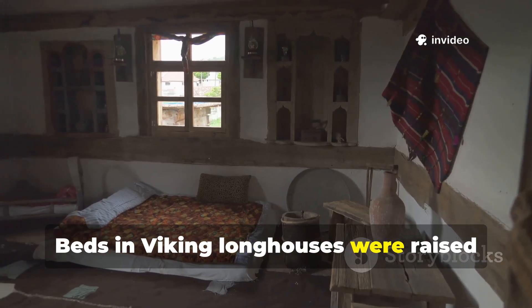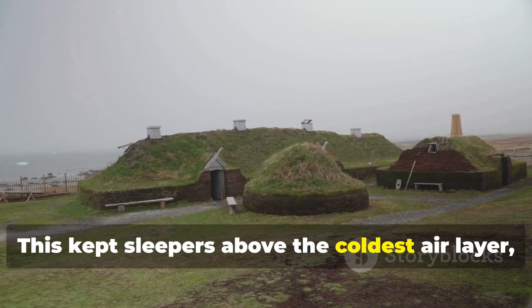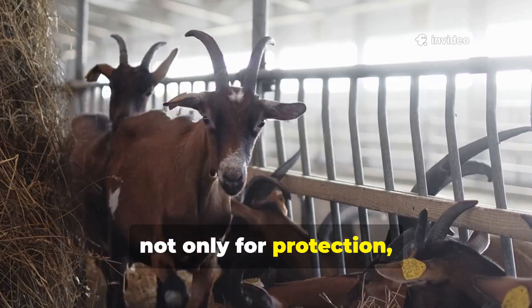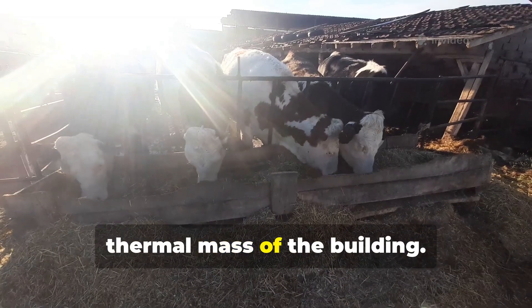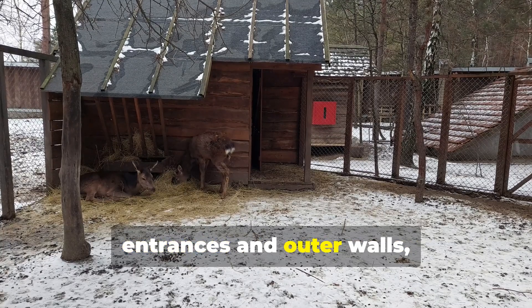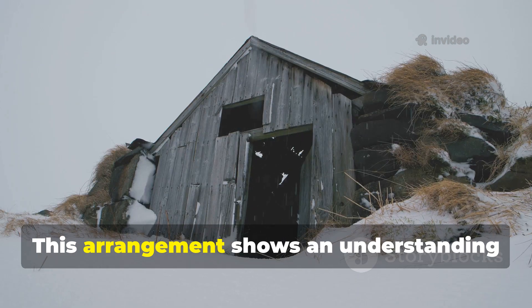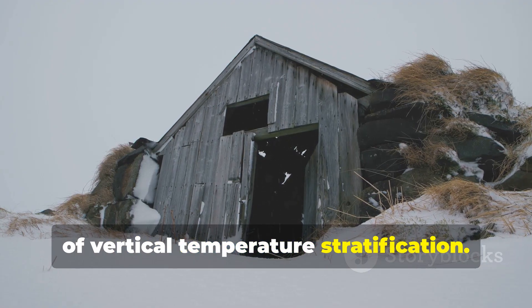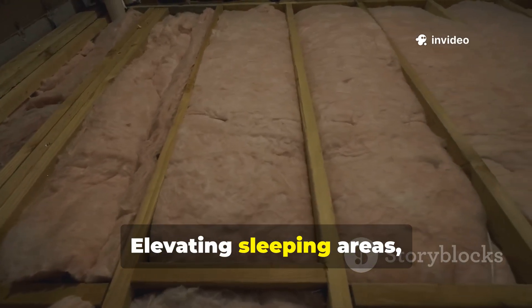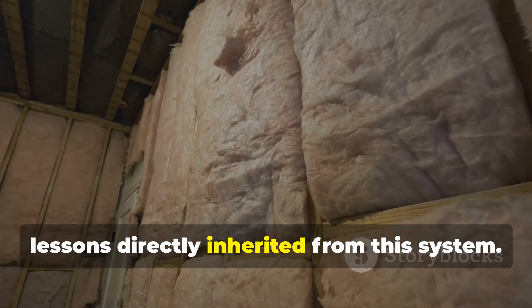Beds in Viking longhouses were raised off the floor, often built into wall benches. This kept sleepers above the coldest air layer, which naturally hugged the ground. Animals were housed inside the longhouse not only for protection, but because their body heat added to the thermal mass of the building. More importantly, animals occupied the coldest zones near entrances and outer walls, acting as living buffers between humans and draughts. This arrangement shows an understanding of vertical temperature stratification. Even today, sleeping closer to the ground in winter leads to heat loss. Elevating sleeping areas, insulating floors, and using thermal mass strategically are lessons directly inherited from this system.